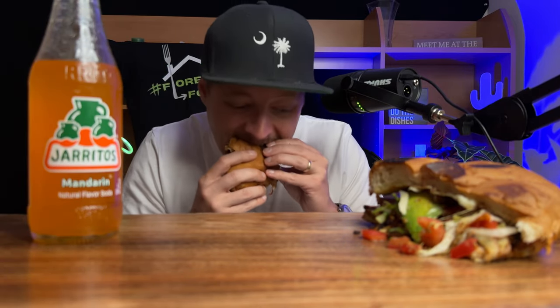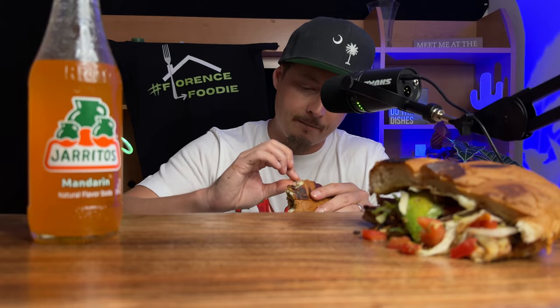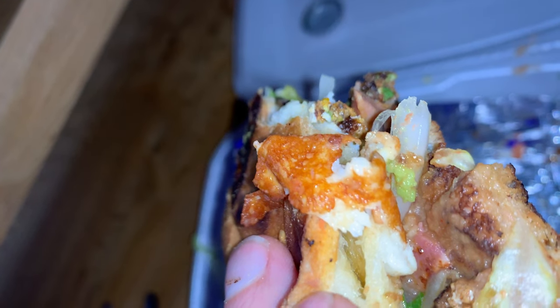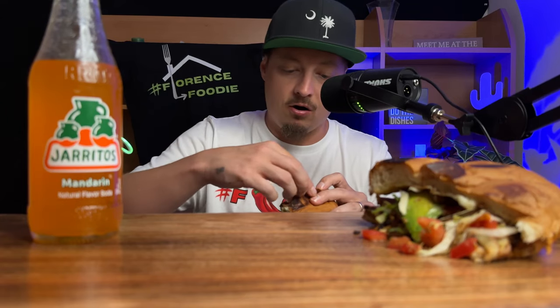I just had this Tuesday and I had to go back and get it again to show y'all. I would say the one I had Tuesday was a little bit better, but that's because I had to drive this across town. That one I was in the restaurant, so it was fresh straight from the kitchen to the table. You can actually see where that cheese is grilled on there. In the culinary world, it's those little details like that that make all the difference.